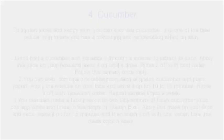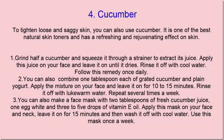Grind half a cucumber and squeeze it through a strainer to extract its juice. Apply this juice on your face and leave it on until it dries. Rinse it off with cool water. Follow this remedy once daily.